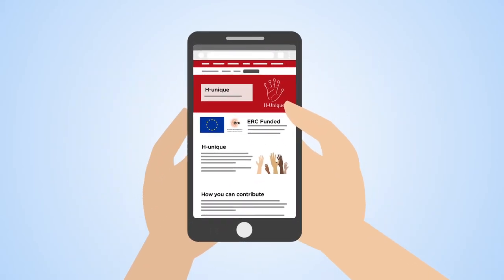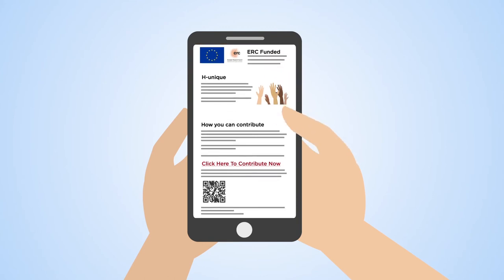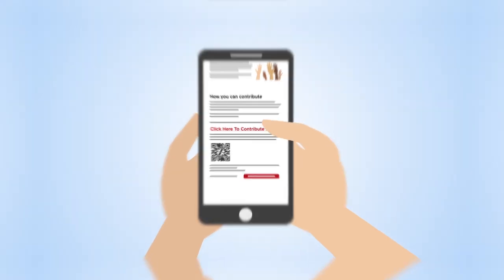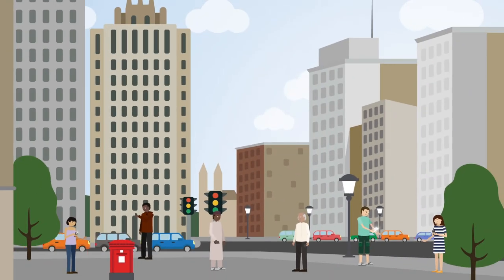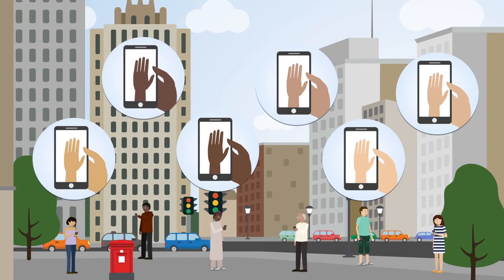We need lots of images of people's hands so that we can train computers and we need your help. Please go to the HUnique website to upload photos of your hands and make a valuable contribution to this research. It only takes 10 minutes.